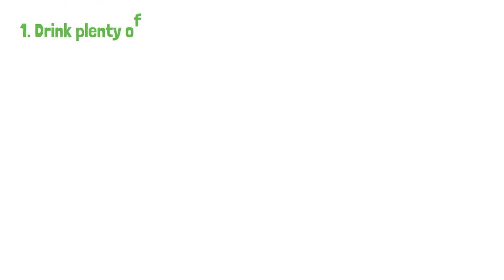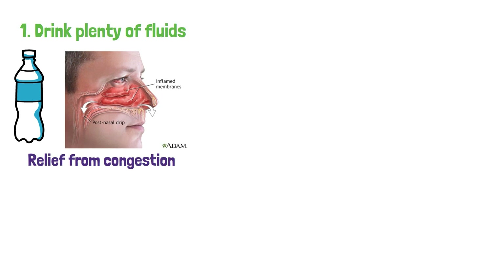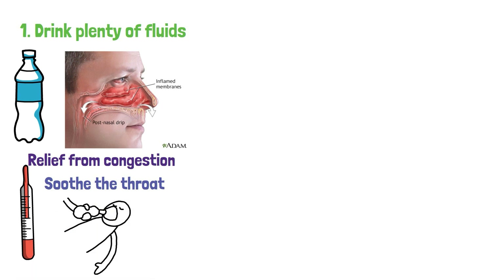1. Drink plenty of fluids. Staying hydrated can help thin the mucus in your nasal passages, providing some relief from congestion. Drinking warm liquids can also soothe the throat and reduce some of the discomfort associated with difficulty breathing.